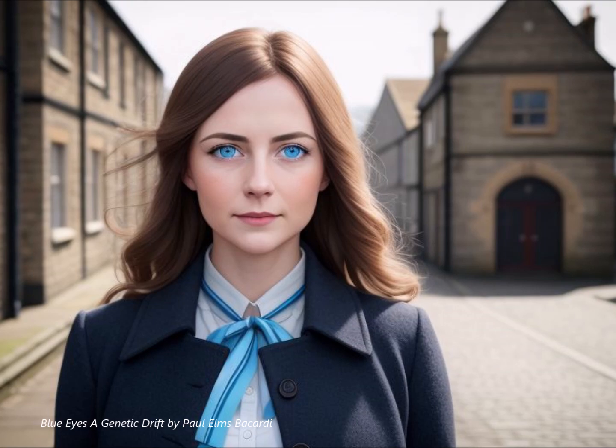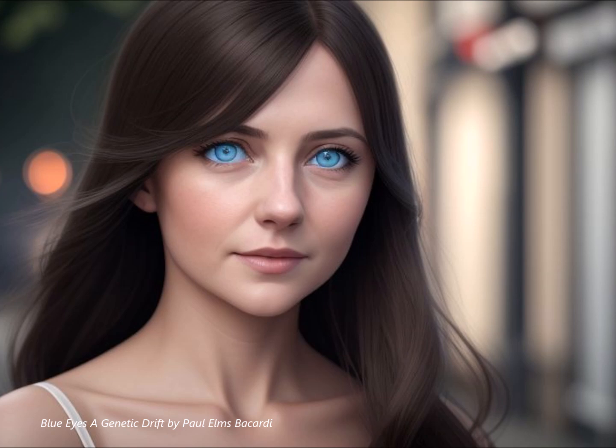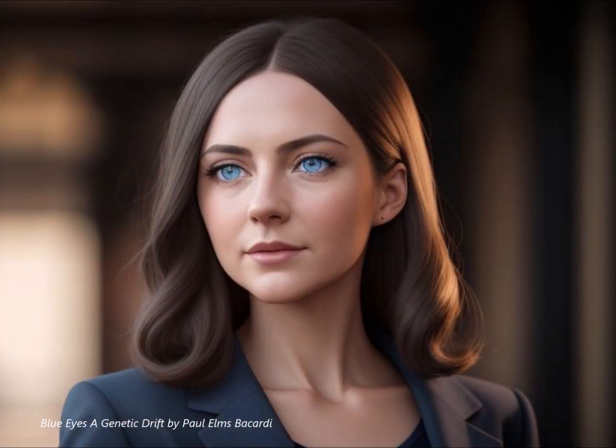Let's say a few members of this founding group happen to have the gene for blue eyes. Their descendants in that isolated region will inherit those genes, and the trait becomes much more common within that specific population, even if it was relatively rare in the larger original population. So it's like a genetic bottleneck, where certain traits get amplified because of the initial gene pool of that smaller group.